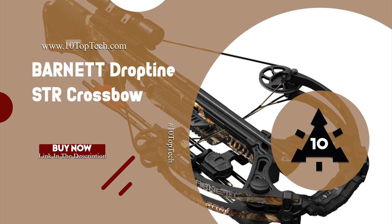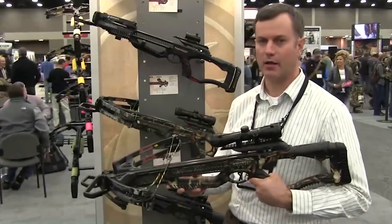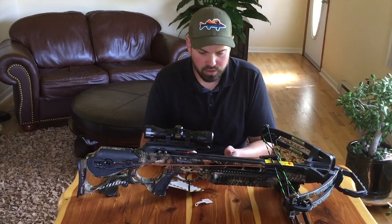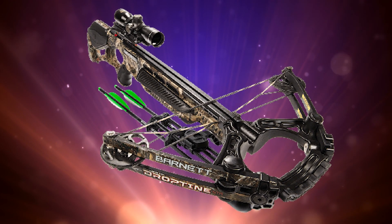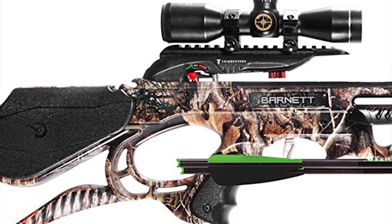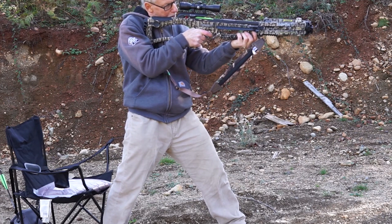Number 2: Barnett Drop Tine STR Crossbow. The Barnett Drop Tine STR has all the trademarks of a staple crossbow with some notable upgrades. It features 160-pound draw weight and a 13.5-inch power stroke to deliver arrows at speeds approaching 380 feet per second. It features a patented step-through riser and CNC machined aluminum flight track for smooth, silent, and precise shots. The Drop Tine STR also features knock sensors and an anti-dry fire trigger system for advanced safety, along with a 3-pound zero-creep release giving you the confidence to make the shot.